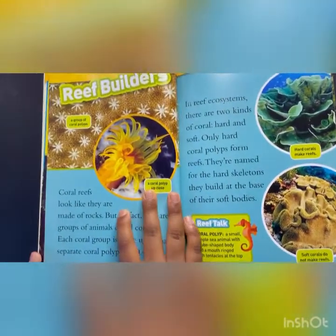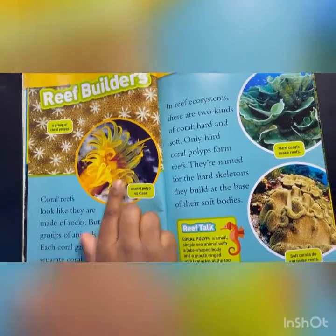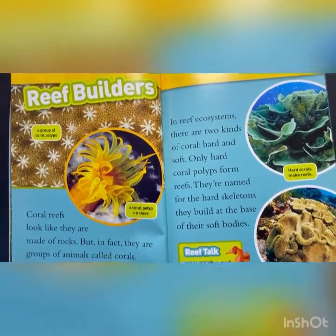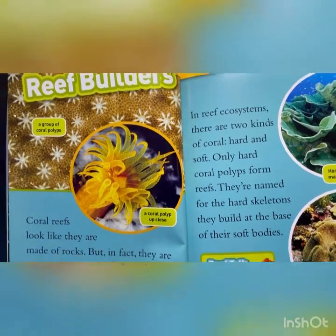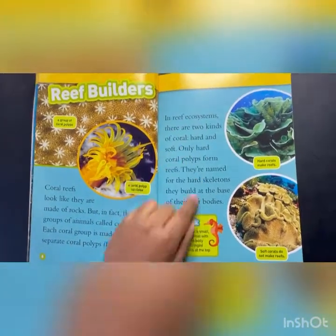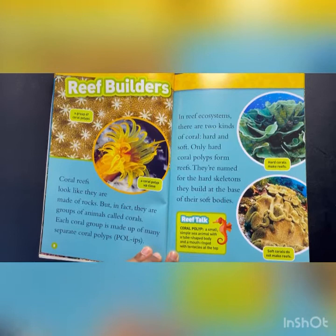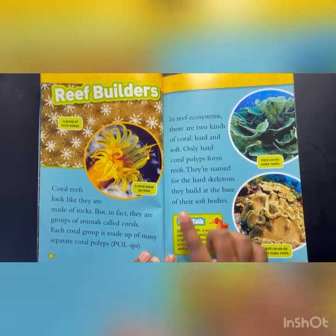Reef Builders. A group of coral polyps. A coral polyp up close. Coral reefs look like they're made up of rocks, but in fact there are groups of animals called corals. Each coral group is made up of many separate coral polyps. In reef ecosystems, there are two kinds of coral, hard and soft. Only hard coral polyps form reefs. They're named for the hard skeletons they build at the base of their soft bodies.